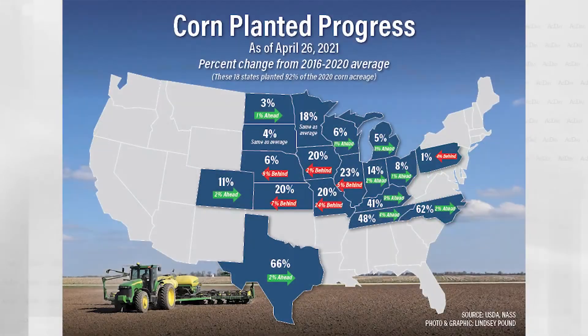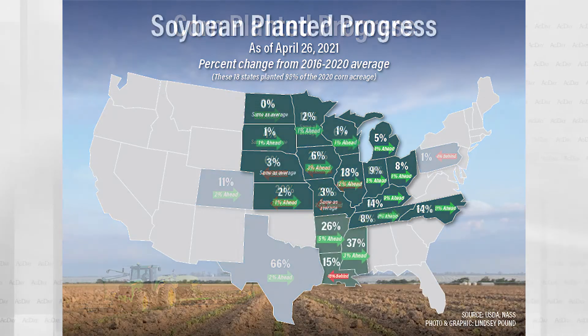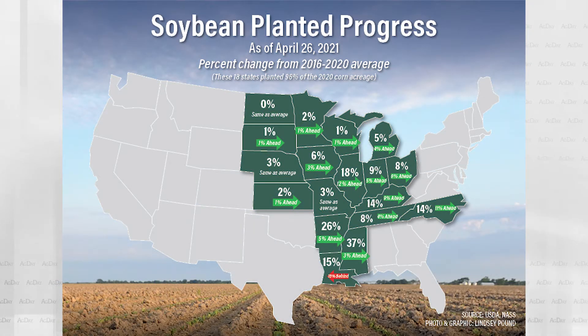The latest crop progress numbers from USDA are also in line with what traders were expecting. The report showing 17% of the corn crop is now planted, that's 3% behind the 5-year average. Ohio sits at 8% planted, and 8% of the soybeans are now planted nationwide, with 3% above the 5-year average.